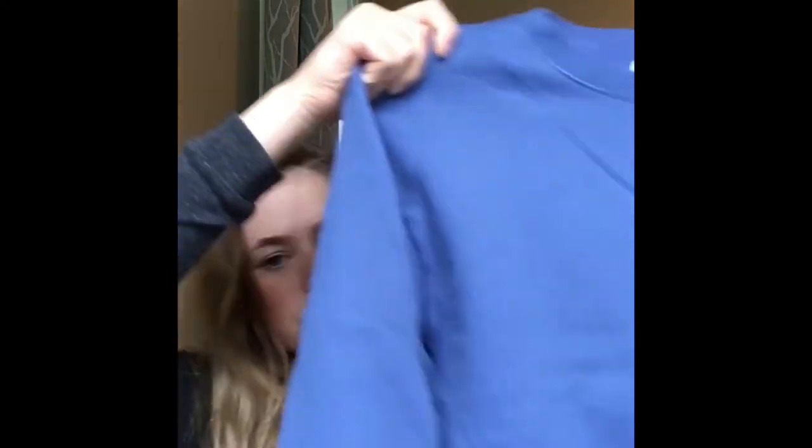This is just a sweater from a brand called Hanes — I don't know how to pronounce it — but it's just a basic blue crew neck sweater. Again, a little oversized, not as oversized as the grey one from Gap, but I'm all about comfort and as soon as I saw it I knew I had to have it — super comfortable and super cheap, so why not?